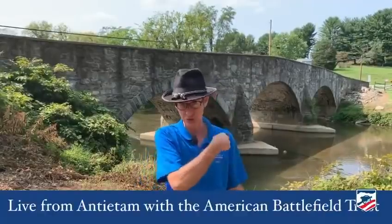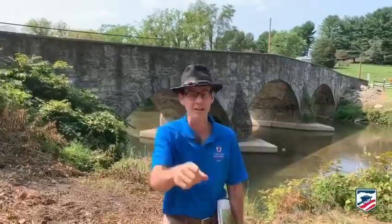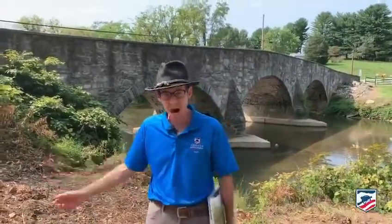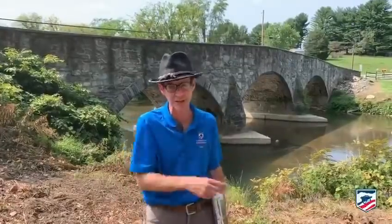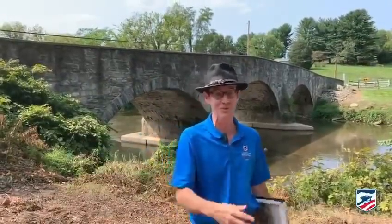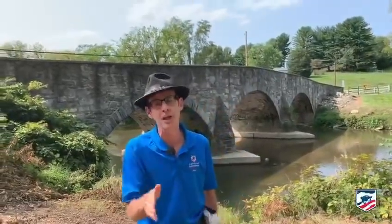We are right along the Antietam Creek - you can see it behind me here. And we are also at the Burnside Bridge. Oh, wait - there are other stone bridges that aren't the Burnside Bridge. In fact, this is a very common type of bridge around this area. This is one of the three main crossings at Antietam, two of which were covered by the Confederates. But this one was just literally a bridge too far - and it was uncovered. It's no surprise the Union is going to make use of that.